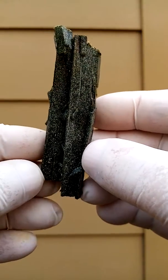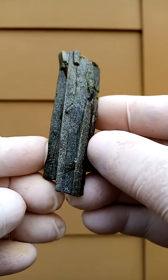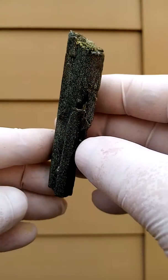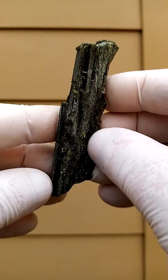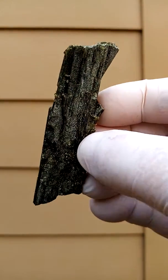A whole lot of crystals growing together, basically around the central base termination — the main termination — and it's intact. It's a good size epidote.